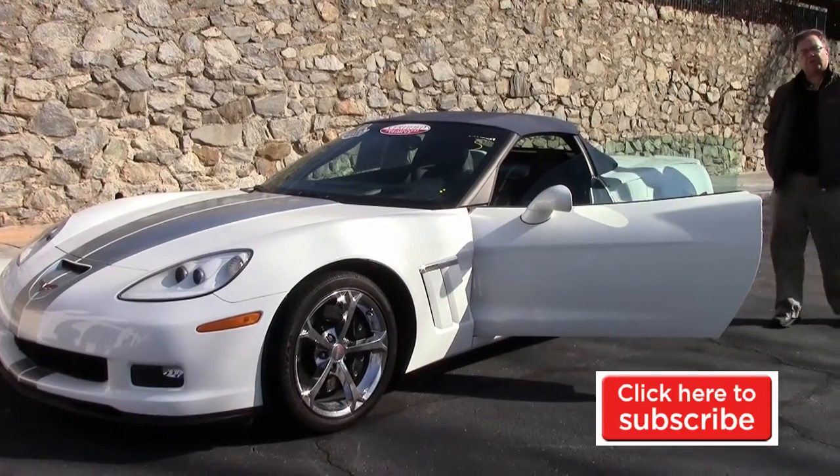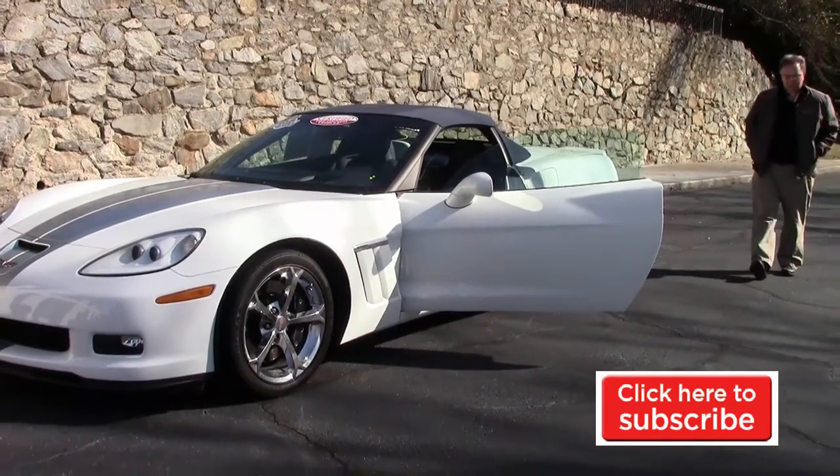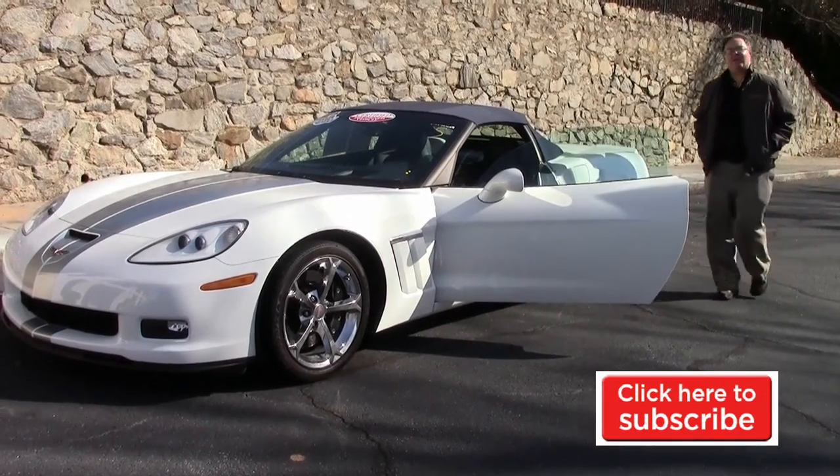We'll look forward to seeing you on the road. And as always, don't forget to hit the subscribe button so you can see all of our fun cars as they come through.